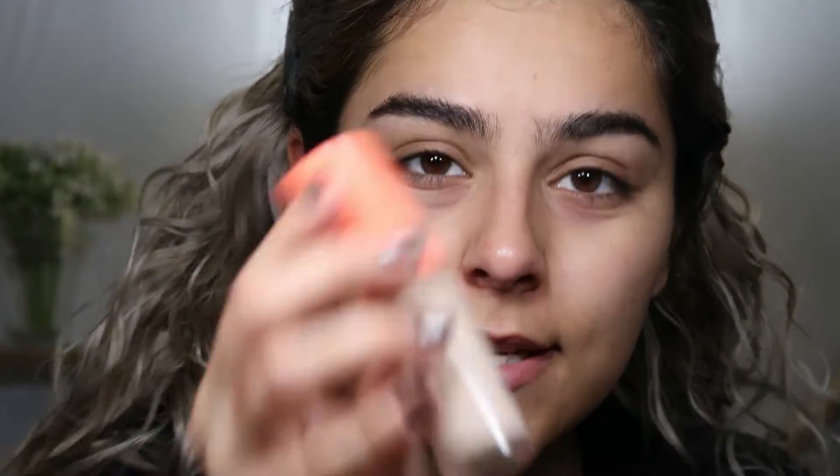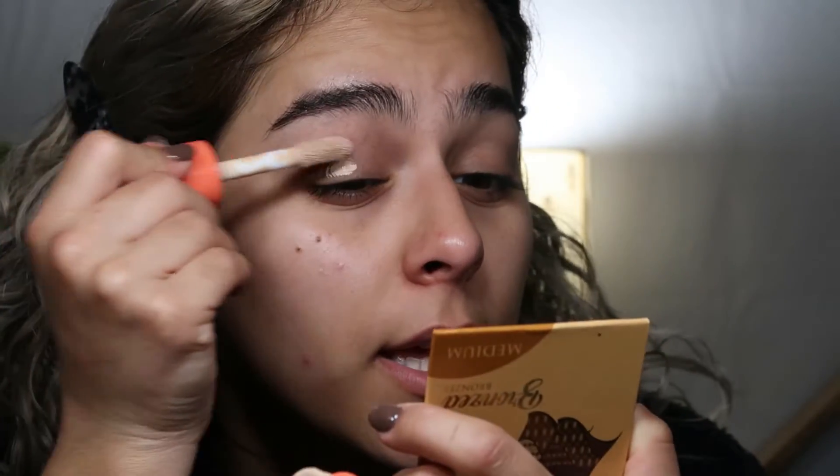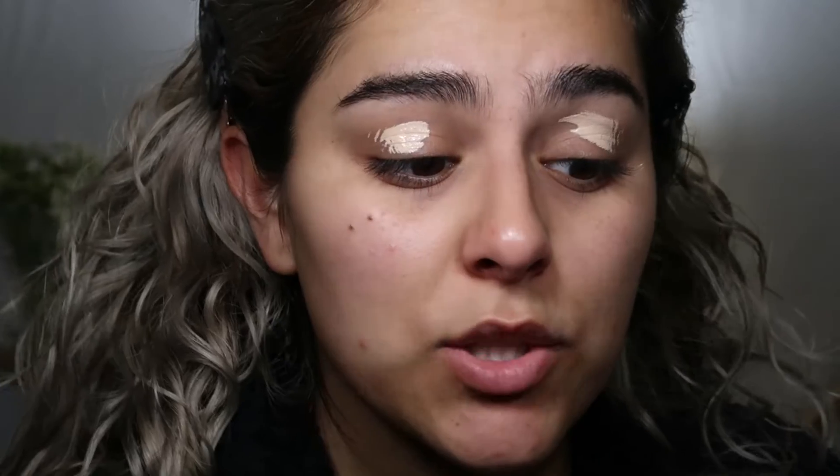Next I'm going to use this Juvia's Place concealer — I got shade 19, it doesn't have a name, just a number. I've been using this quite often. It's full coverage — if you're looking for a full coverage concealer this is definitely it. It's really, really good. I'm going to blend this out with my brush.